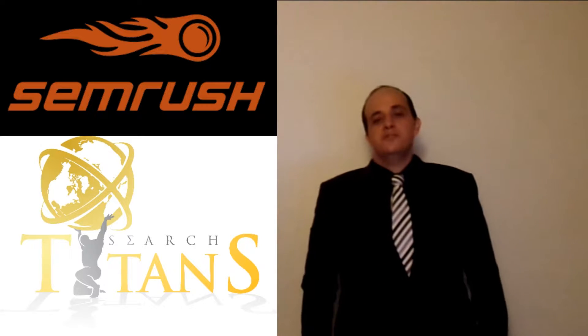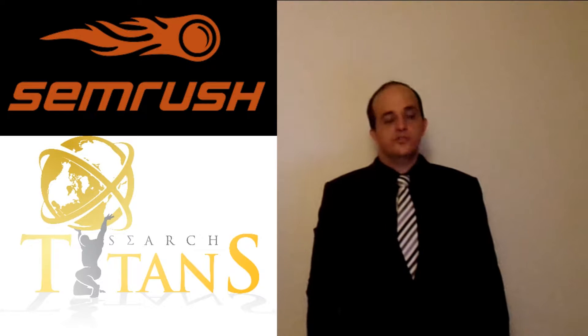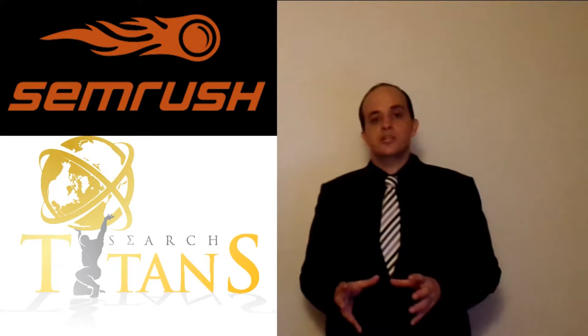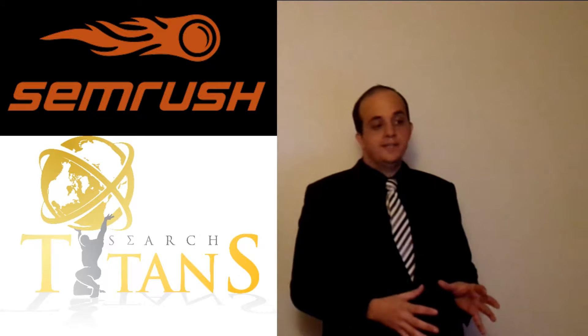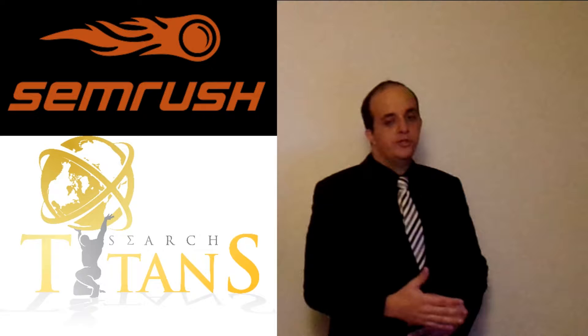Hi there, my name is David Deutsch. I'm the founder of Search Titans, partner of SEMrush Japan. This video is all about search engine optimization with SEMrush and how you can use SEMrush to improve your SEO.